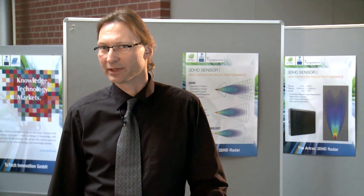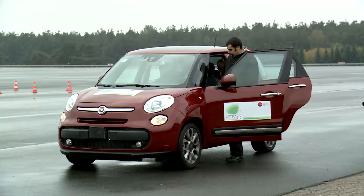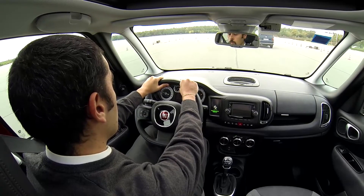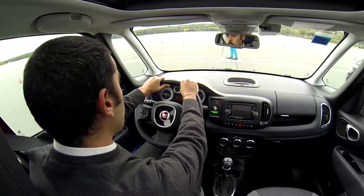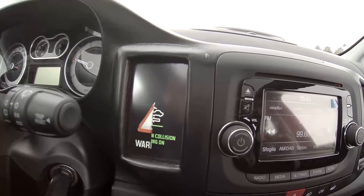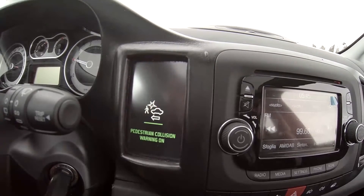I'm Stefano Mangosio from Fiat Research Center, ADAS Group. I worked in the R-Track project. We have developed a prototype vehicle with frontal collision warning and mitigation functionality based on the SMS radar. The HMI of the functionality has been developed by CTAG.